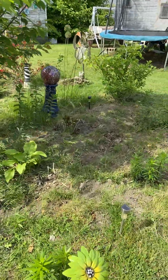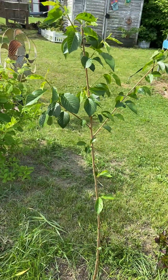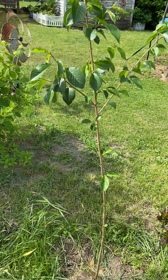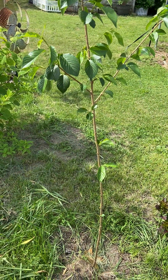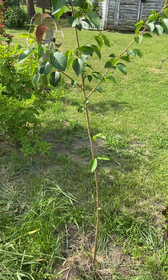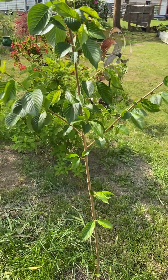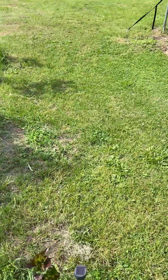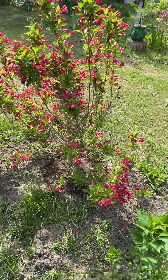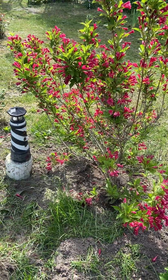I wanted it to have nice cherry blossoms, but this is my new Shiino cherry — the new one that I bought. I really wanted that cherry blossom feel, but instead I have apple blossoms, which I can't complain about. So here is my wisteria — I'm not sure how you pronounce it.